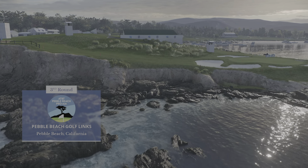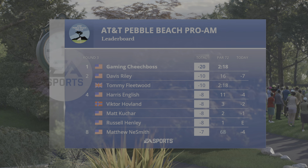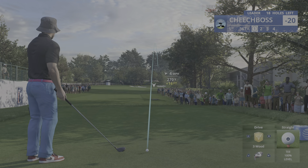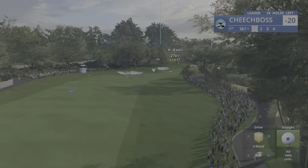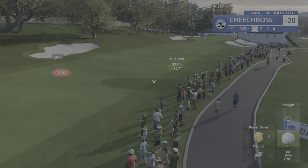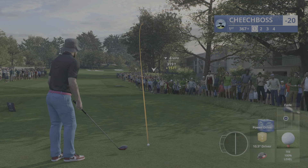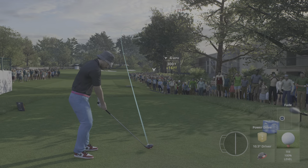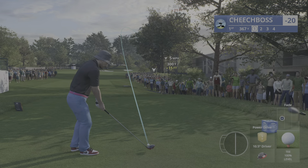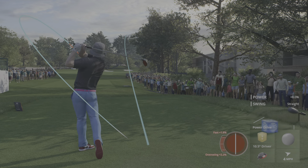EA Sports and the PGA Tour are proud to present the season-long race for the FedEx Cup. From breathtaking Pebble Beach, California, it's live third round coverage of the AT&T Pebble Beach Pro-Am. Beautiful weather here in this early February fixture for golf fans, and if you're locked in winter's vice grip, well, this represents a bit of hope on the horizon as we check the leaderboard.